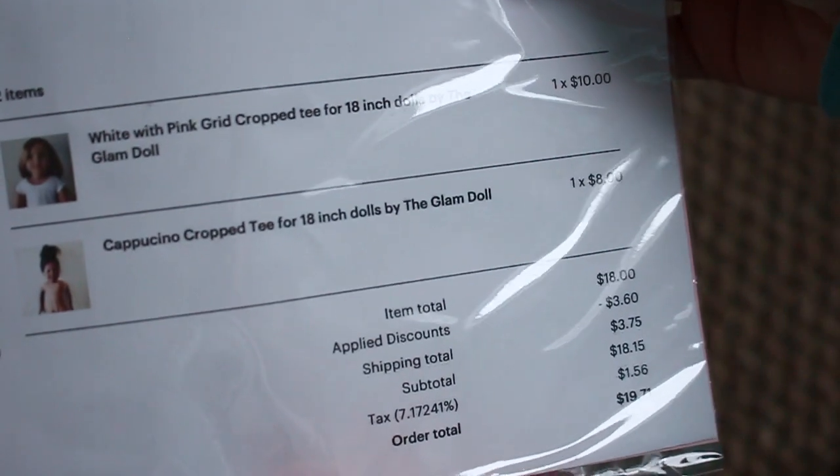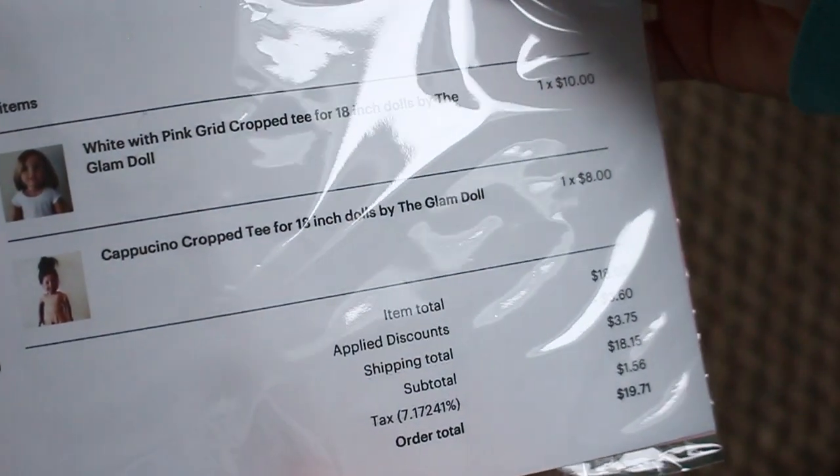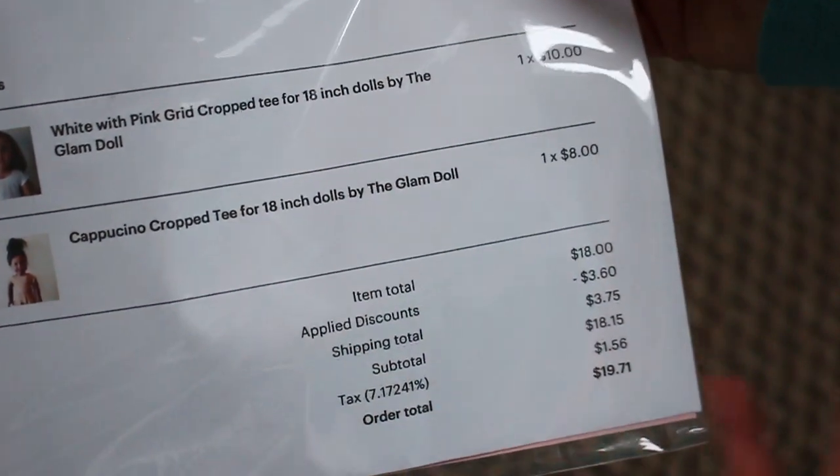Here is the little packaging — so here's what I got. I got the white pink red crop tee and then the cappuccino crop tee, and these were on sale.